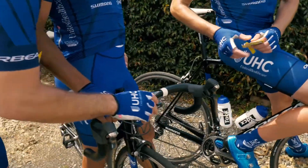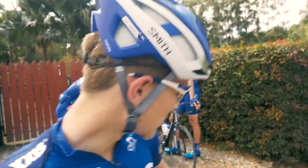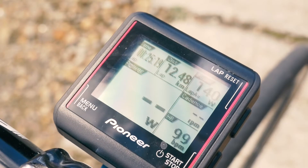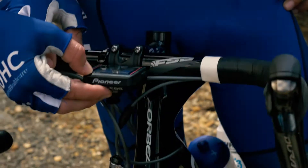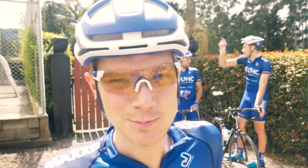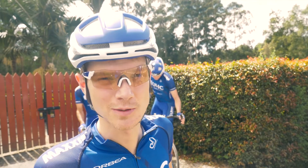On my screen I've got time, distance, lap power, current power, heart rate, and cadence — a lot of data on the screen. I'm a data guy, so I like the Pioneer computer because there are a lot of options for what we can display and a lot of information available to us.